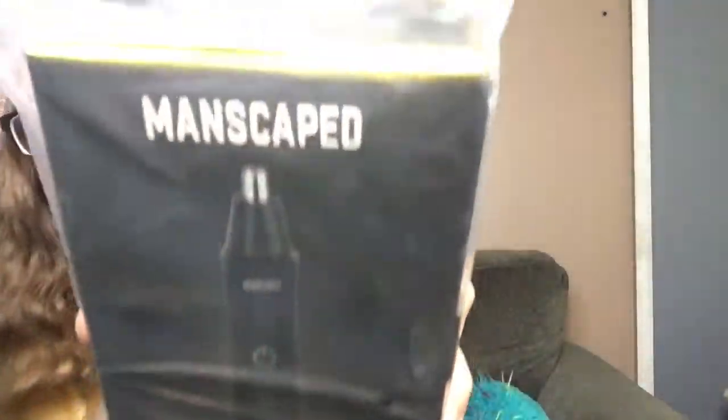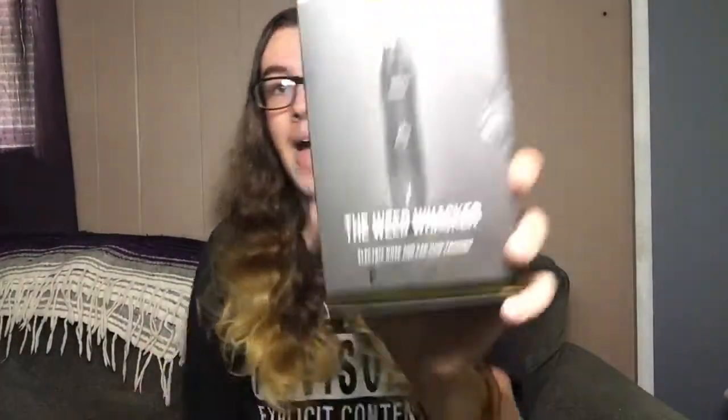This is the Perfect Package 3.0, and it comes with some free goodies. This is the box it comes in — I think this is the 3.0 lawnmower. The package also comes with the Manscaped weed whacker nose and ear trimmer. I obviously knew these were for noses but I did not know they were for your ears! It says to pull here but it's not even adhesive. Your balls will thank you!